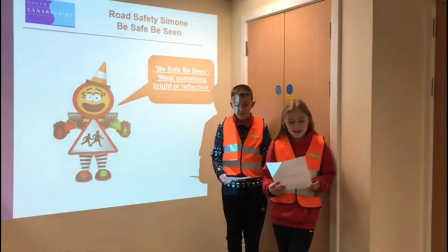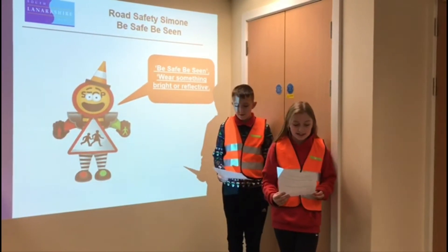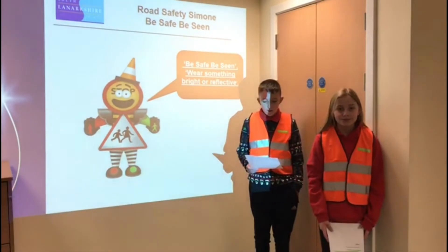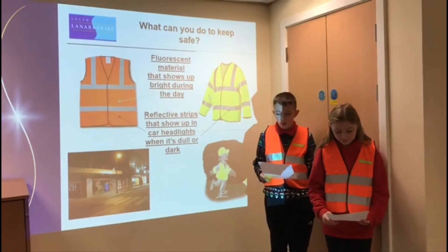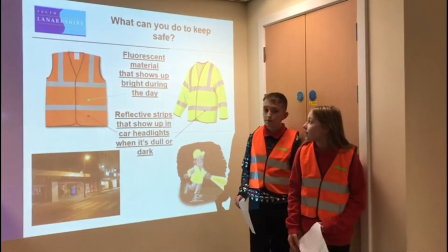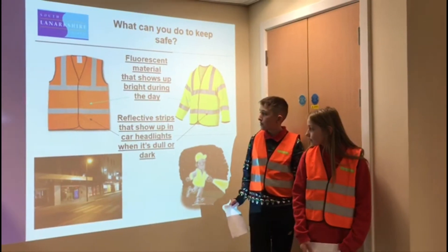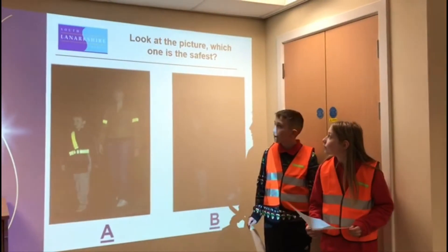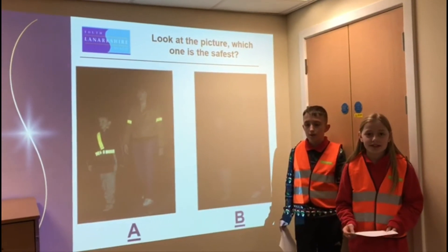Good morning, we are here as your Junior Road Safety Officers and we're here to remind you of a very important message: be safe, be seen. It's getting colder and darker on our journeys to and from school, and it's very important to stay safe. One way to do this is to wear bright, reflective or fluorescent clothing when you travel. Fluorescent material shows up bright during the day, and reflective strips show up in car headlights when it's dull or dark. Look at the picture - which one is the safest? Have a look in your class to see which one you think.